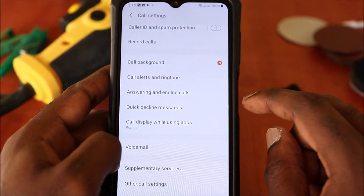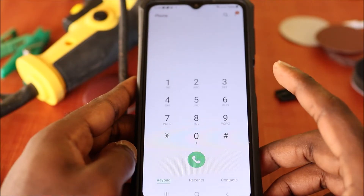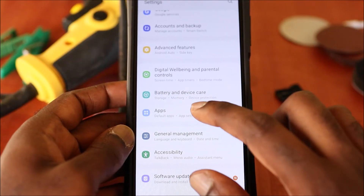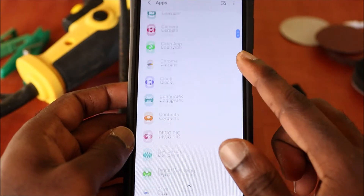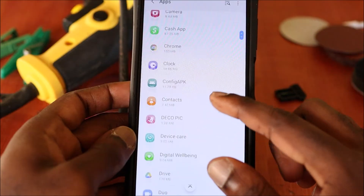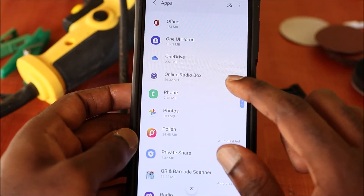Also, make sure you turn off the option to answer your phone automatically — if that is on, take it off. If the problem continues, you will need to reset the dialer. Go to Settings, then go to Apps or Applications, and look for your dialer.